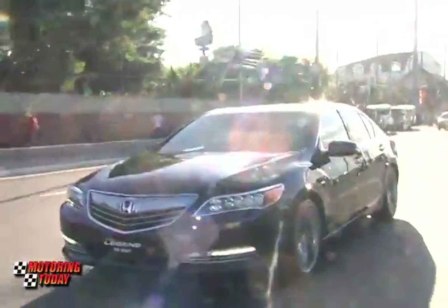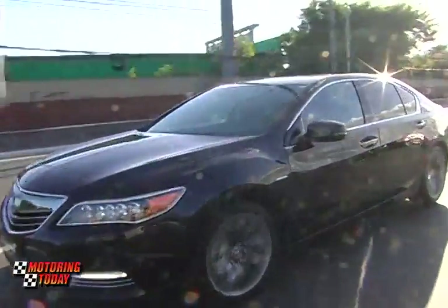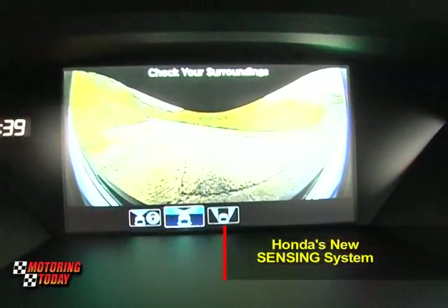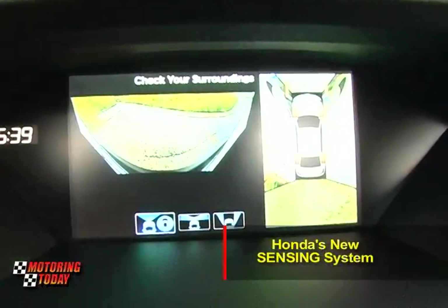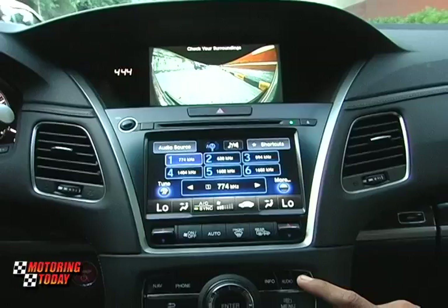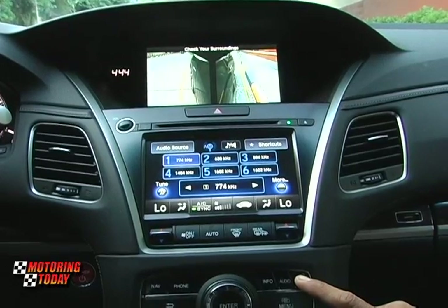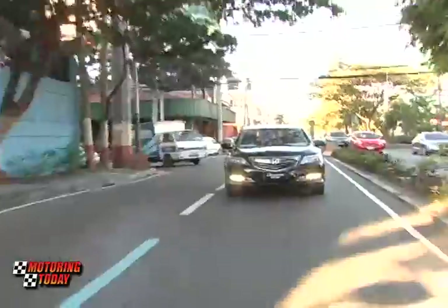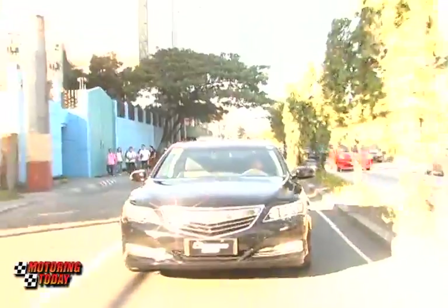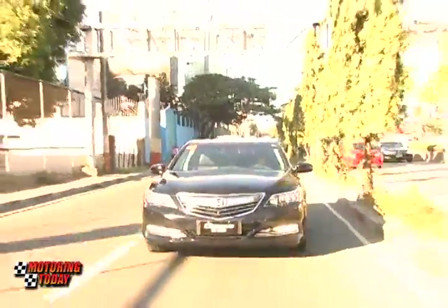Besides a standard menu of safety features like multiple airbags, VSA, HSA, and TCS, the Legend also features Honda's new Sensing system. This uses cameras in front to constantly scan the road for pedestrians or potential obstacles, and can provide brake and steering inputs to mitigate an accident or keep the car in the lane. It also allows the car to cruise on the highway and adjust its speed to the vehicle in front.